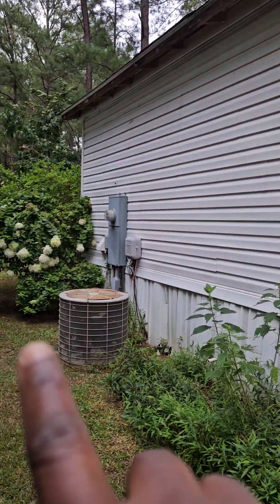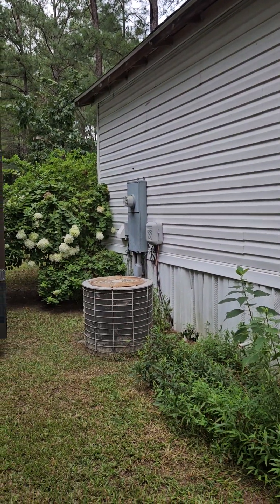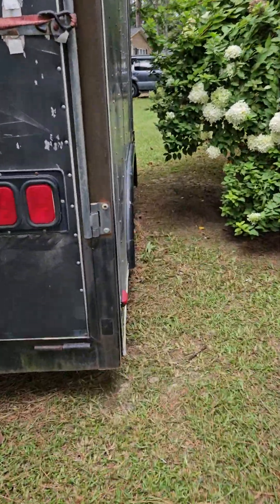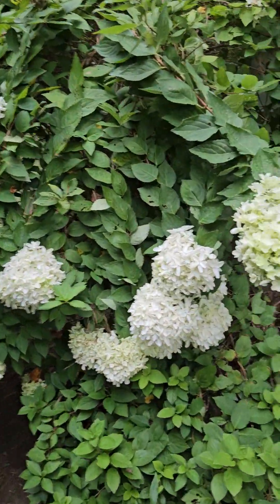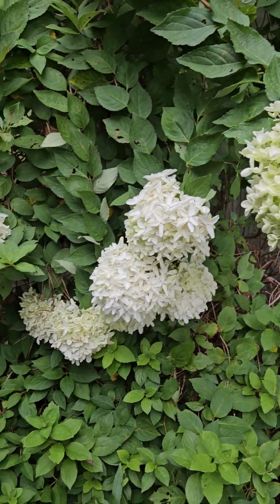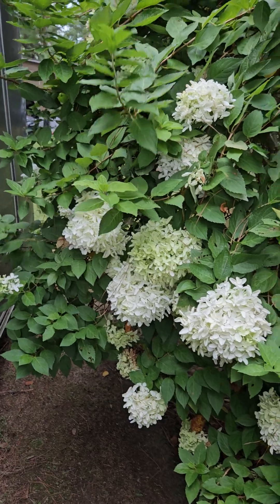And look at that bush right there — ain't it pretty? Big old blooms, big blooms. I forgot what you call this vine, and this is at the back of the house. Pretty blooms every year. And I cut this way back, nothing but sticks, and it came back and blew down.